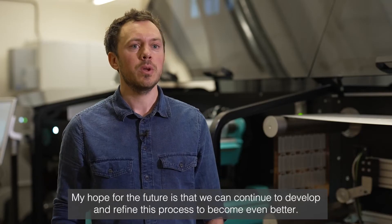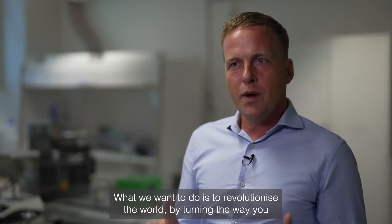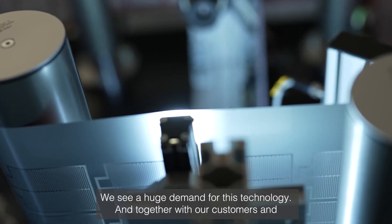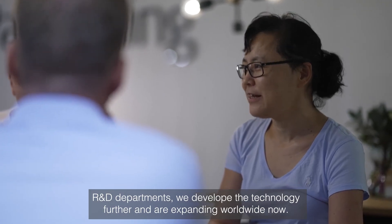My hopes for the future is that we can continue to develop and refine this process to become even better. What we want to do is to revolutionize the world by turning the way you produce flexible circuit boards upside down. We see a huge demand for this technology and together with our customers' R&D departments we develop the technology further, and we are expanding worldwide now.